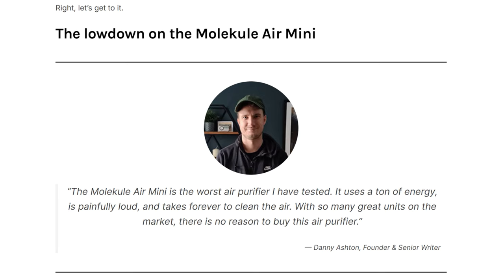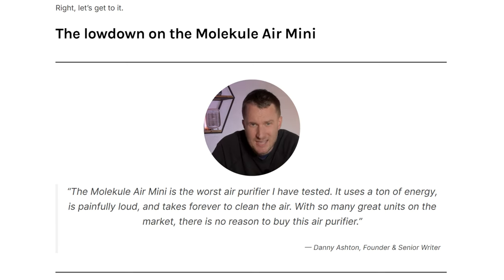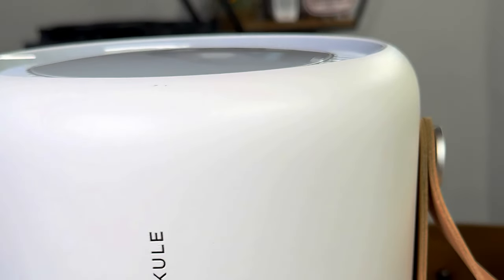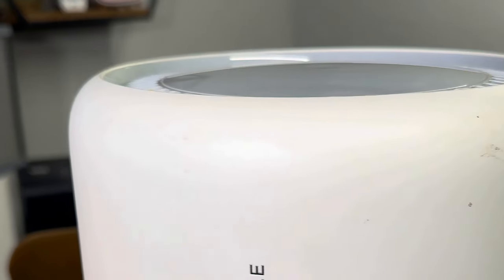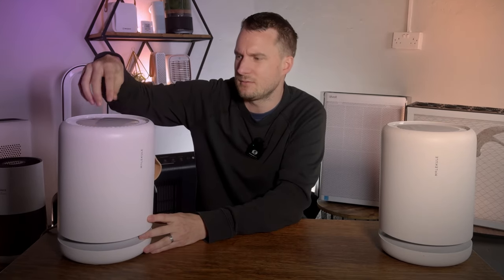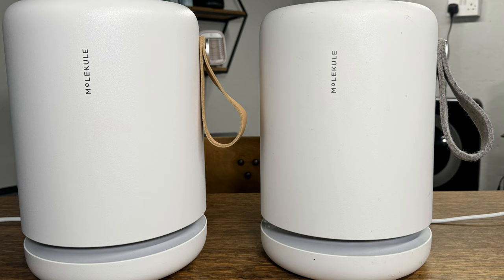So what do I think about the Molecule Air Mini Plus? When I reviewed the older version in 2022 I said it was the worst air purifier I had tested, and the new device is as loud as the older version, uses as much energy, and its air cleaning performance is exactly the same. I reached out to Molecule to ask what the differences were, and they clarified: it's essentially the same device but with a sensor and color-changing screen based on air quality and a vegan leather handle instead of a woolen one.